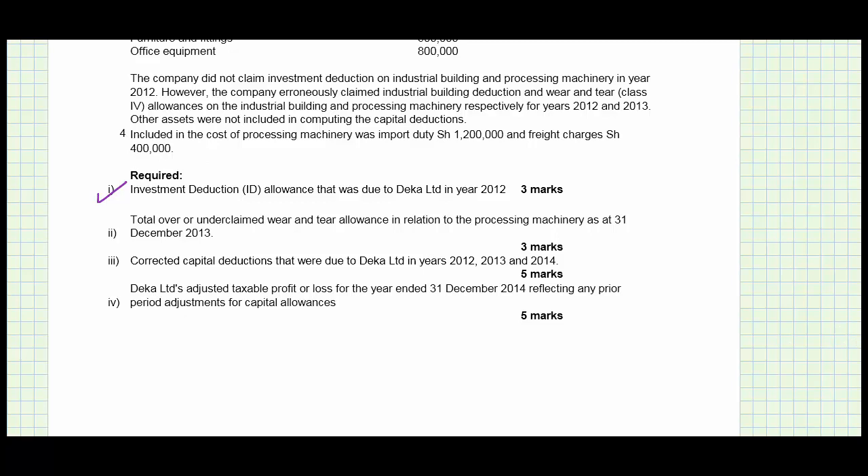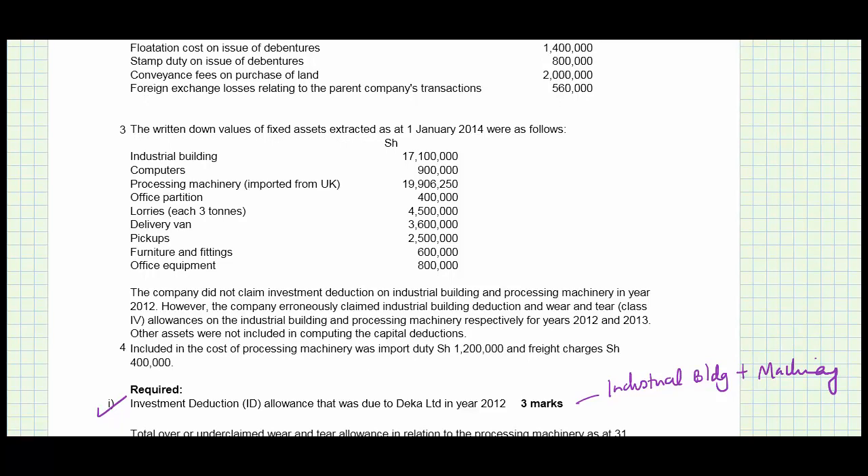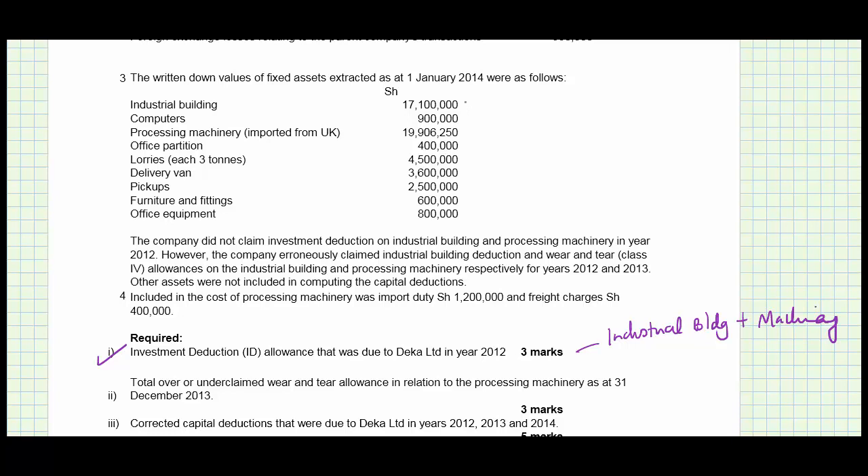Investment deduction is only given to industrial buildings and machinery. Looking at note number three, we have industrial building and machinery figures, but these are already written-down figures, meaning something had already been deducted. The note says the company did not claim investment deduction in 2012. However, the company erroneously claimed industrial building deduction and wear and tear under class 4 at 12.5% on the processing machinery for the years 2012 and 2013.